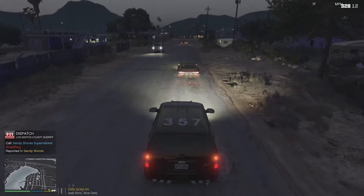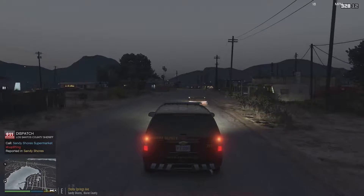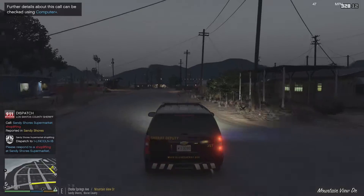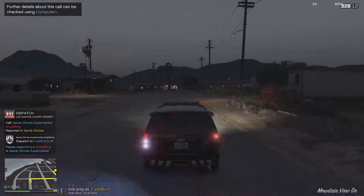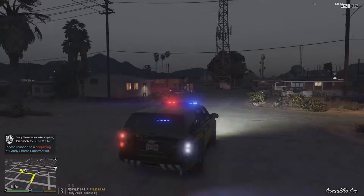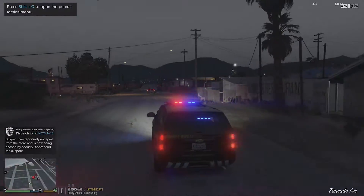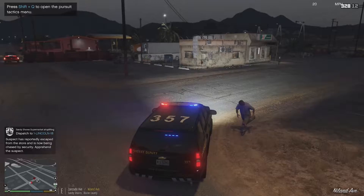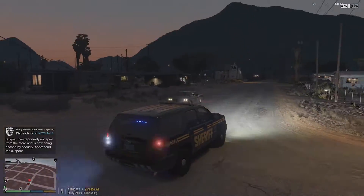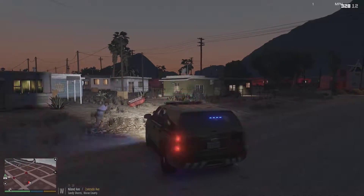Dispatch calling unit one Lincoln 18 — we've got a possible 484. There's a Sandy Shores shop, probably the 24/7 right up here. Let's go take a look. We have a possible 148 who has reportedly escaped from the store and is now being chased by security. Oh, there he is right there! I'm going to get a couple more units on here to see if we can stop them.